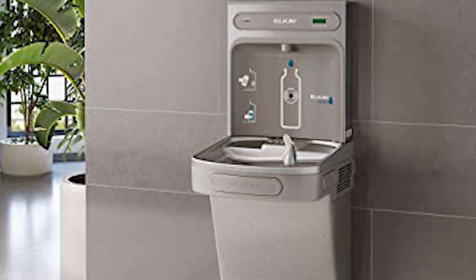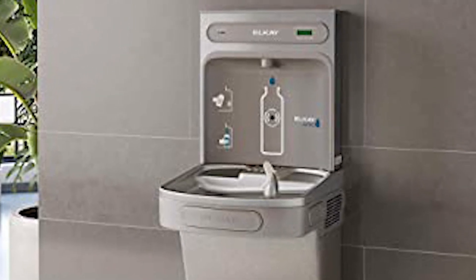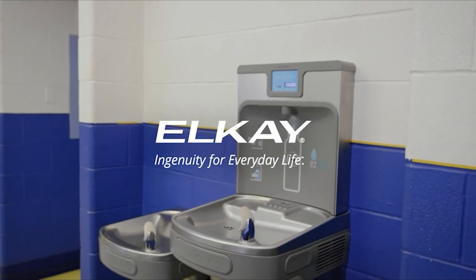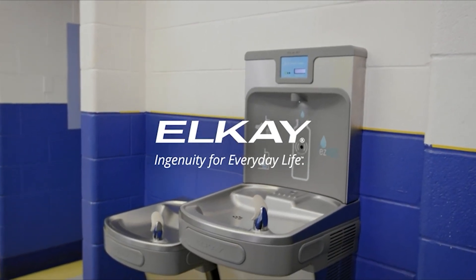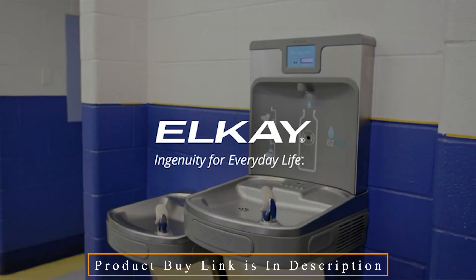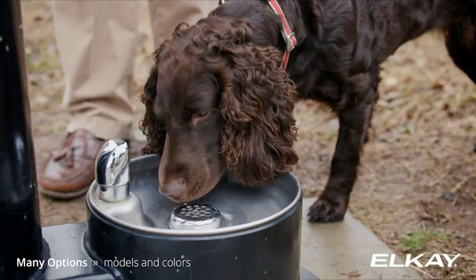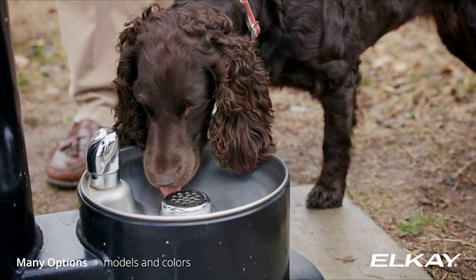Coolers and LK EZH2O bottle filling stations offer a streamlined, space-saving design. Full stainless steel construction is strong, hygienic, and perfect for high-traffic public areas. Users enjoy a touchless bottle filling experience thanks to sensor activation and a bottle rest platform.